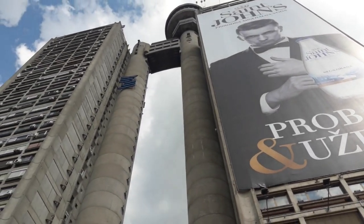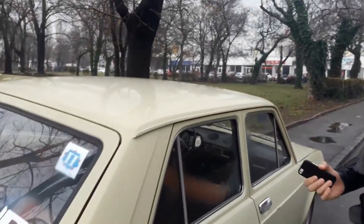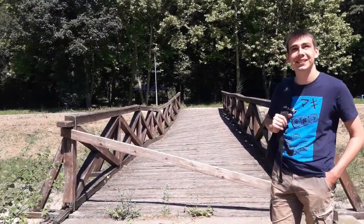We scaled brutalist architecture in Novi Belgrade and explored the former Yugoslavia's history in a 70s Zastava. What more is there to see? Enjoy the flavor because rakija has a lot of flavor.